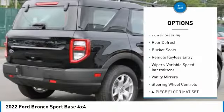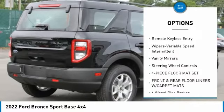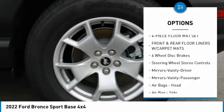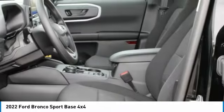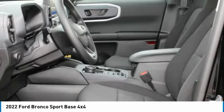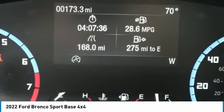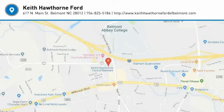Here are some of this vehicle's great options: traction control, air conditioning, power steering, rear defrost, bucket seats, remote keyless entry, variable speed intermittent wipers, vanity mirrors, steering wheel controls, and a four-piece floor mat set. Wouldn't you look great in this vehicle? Stop in today and see for yourself.